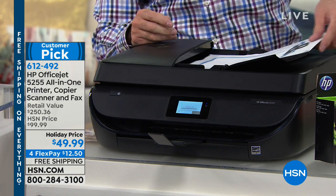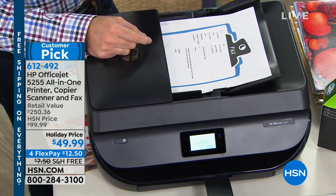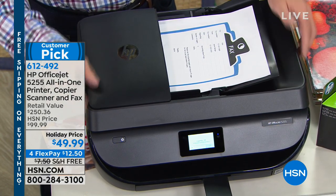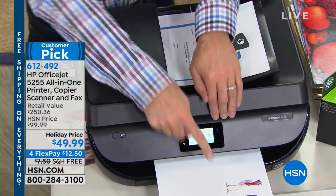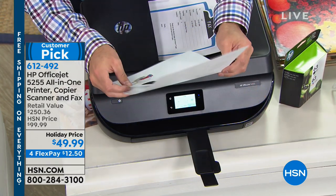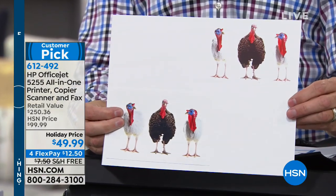You can pop in up to 35 pages and send them all through — whether you're copying, scanning, or faxing — without having to do one page at a time. I'm making a copy right now. You put a stack of 35 pages in there and did you see what just came out? That took less than a minute. I popped this in just a few minutes ago — these turkeys are multiplying, which is good because Christmas is coming up.